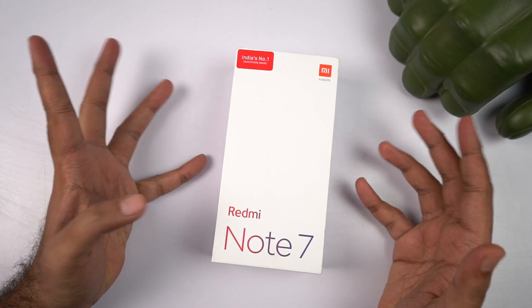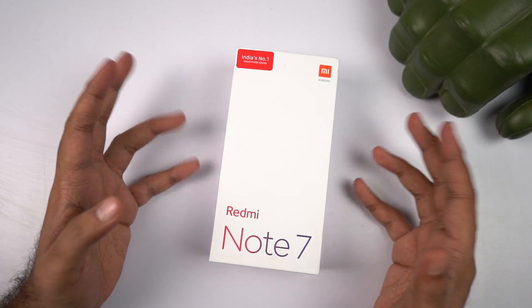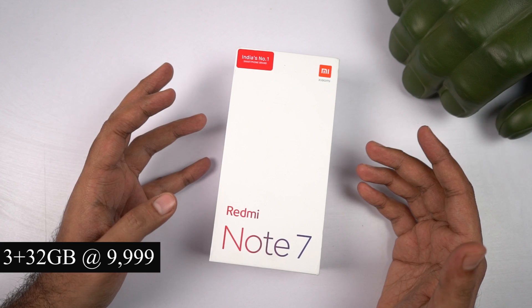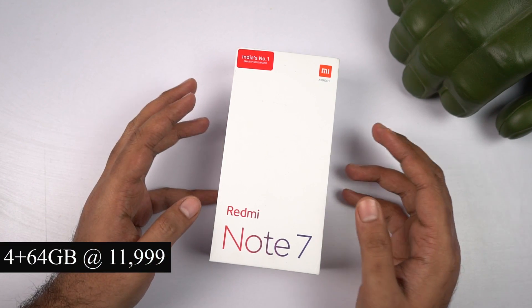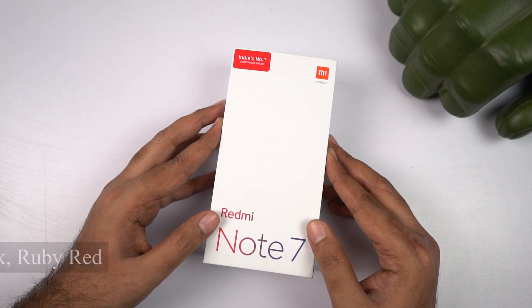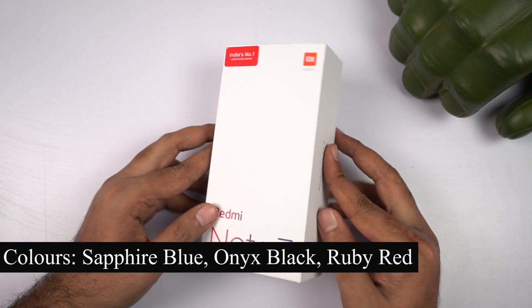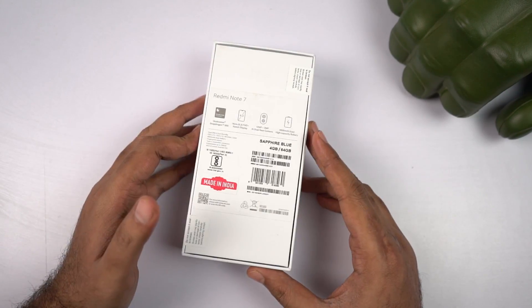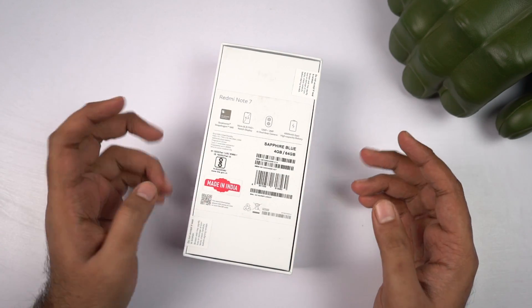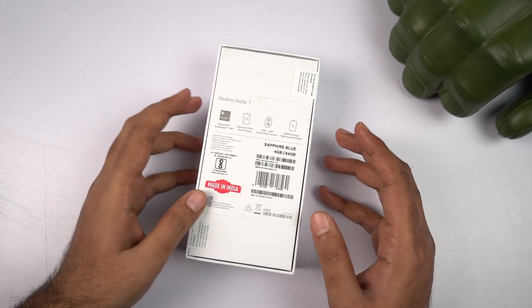Here's the box and here's the Redmi Note 7. This phone is available in 2 variants — the base variant is priced at Rs. 10,000 for 3GB of RAM and 32GB of storage. The next variant is priced at Rs. 12,000 for 4GB of RAM and 64GB of storage, which is the one we have. It's available in 3 colors: Sapphire Blue, Onyx Black, and Ruby Red. We have the blue color. The box back shows some specifications and IMEI number, and it even says Made in India.